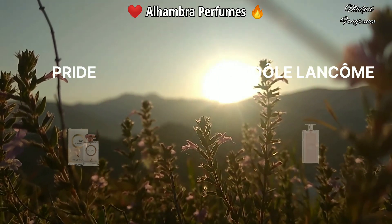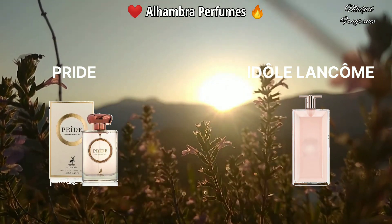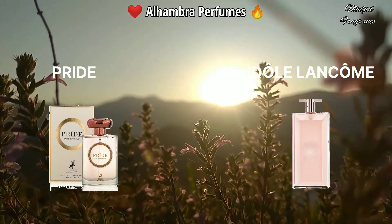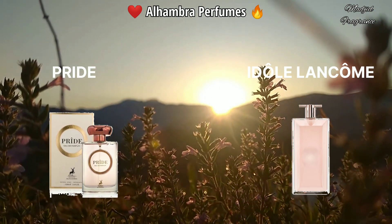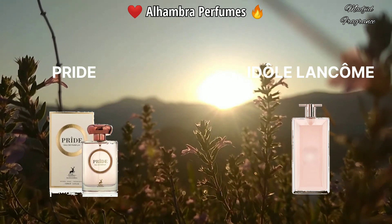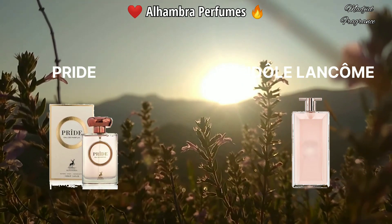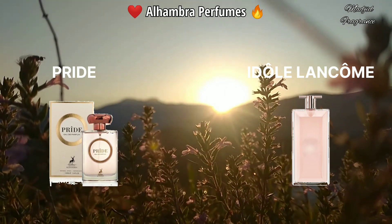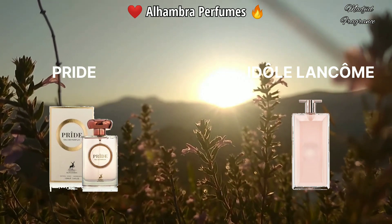For women who love rose notes mixed with a fruity scent, I recommend Pride from Alhambra. This fragrance is one of the best clones of Idôle from Lancôme. Pride is a feminine floral fragrance that can be used in the daytime, in summer, spring, and maybe fall if the weather is not too cold. For women that love jasmine, rose, and white musk, I recommend this one. The opening is so beautiful, containing a pure note mixed with spices like pink pepper and bergamot.